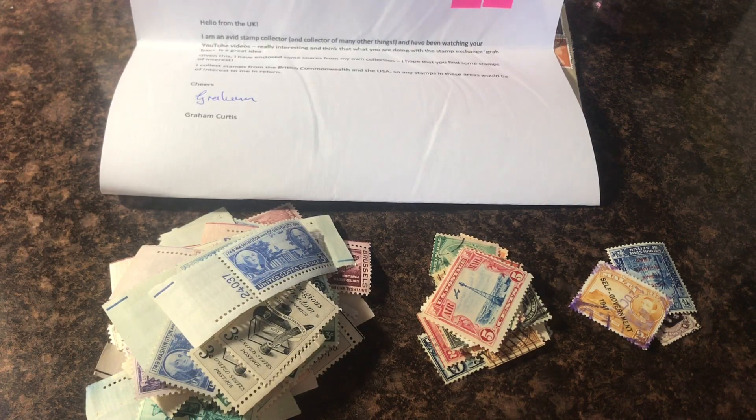Hey guys, it's Malad with another stamp video. Today I'm going to show you what I will be sending back to my buddy Graham Curtis. He sent me a grab bag and these stamps in front of you are what I will be sending back to him.